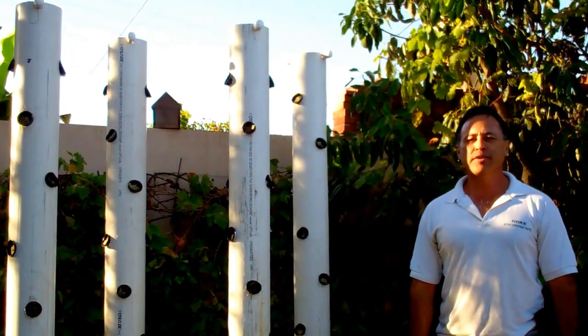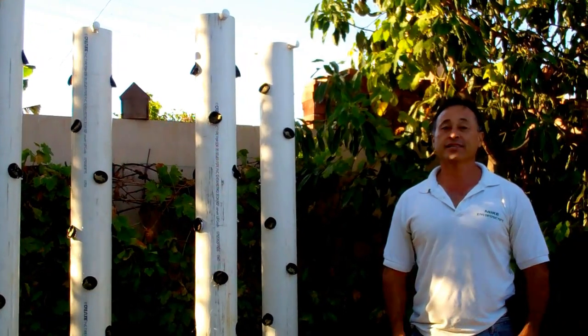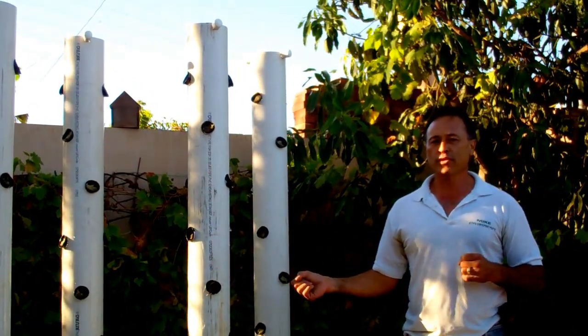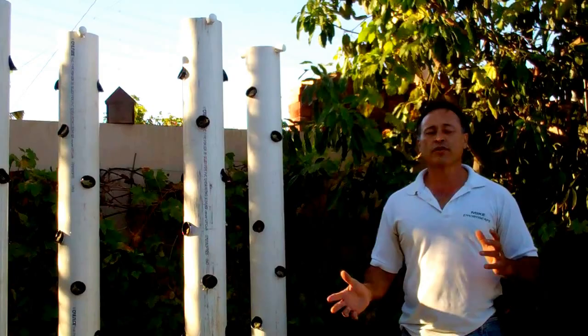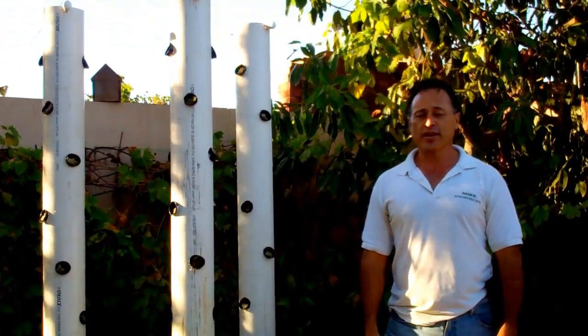Hi, Mike with Enviroscape LA. I'm really, really jazzed today — this is historic. We just finished completing the first part of our vertical gardens. A vertical organic garden is really the hottest thing in landscaping right now.